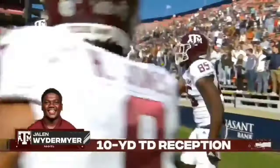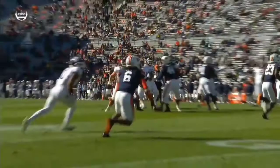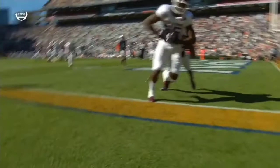Beautiful route on the corner route. He moved the defender inside — you can see his pass receiving skills. Take a look at the end of this, make sure he got one foot in. There's the catch. Left foot in. He completed the catch.